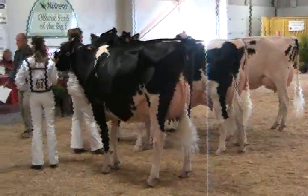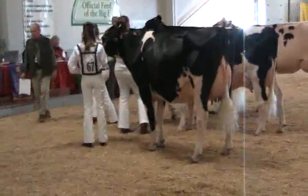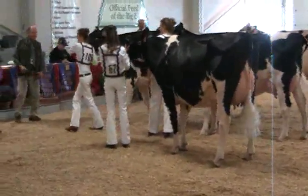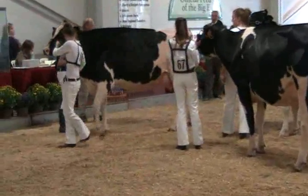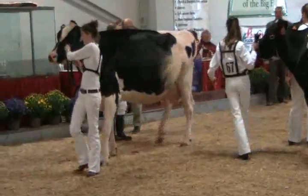And then we're going to follow her with our first-place two-year-old here, a cow that follows that pattern — a real nice uddered cow, a cow that's got a lot of width, strength, and openness. An extremely nice pair of cows here to be your grand and reserve grand champion of your junior show today.